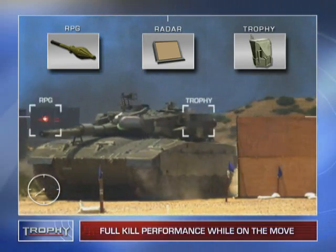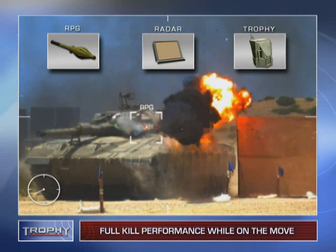As seen in this live field test, Trophy maintains full kill performance even while on the move.